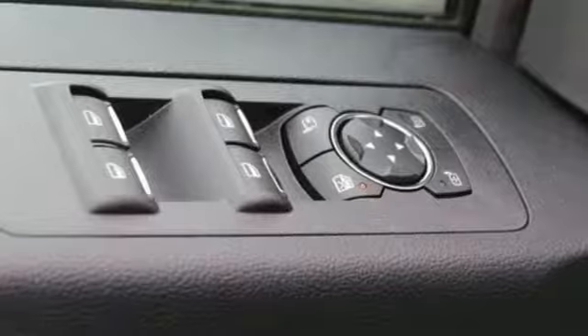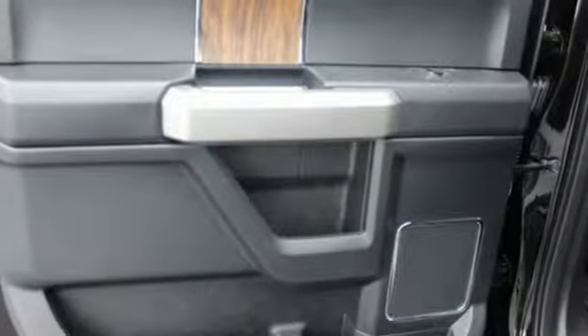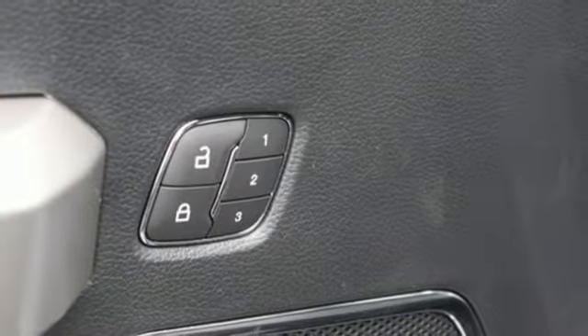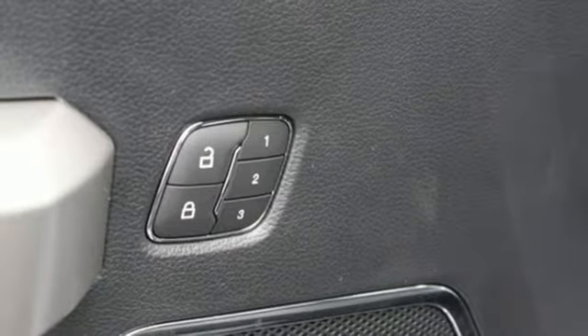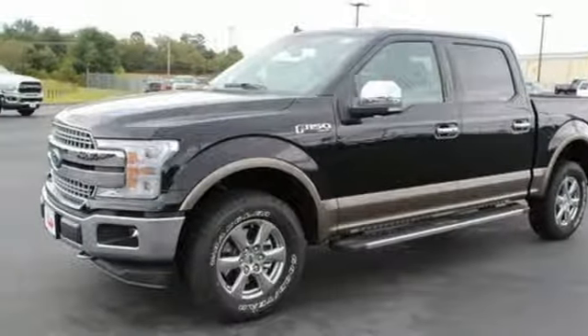It boasts an impressive list of features like these: streaming audio, power heated mirrors, dual zone climate control, rear parking sensors, Wi-Fi hotspot, heated steering wheel, V8 engine, trailer brake controller, electronic shift on the fly, and heated and ventilated leather bucket seats.